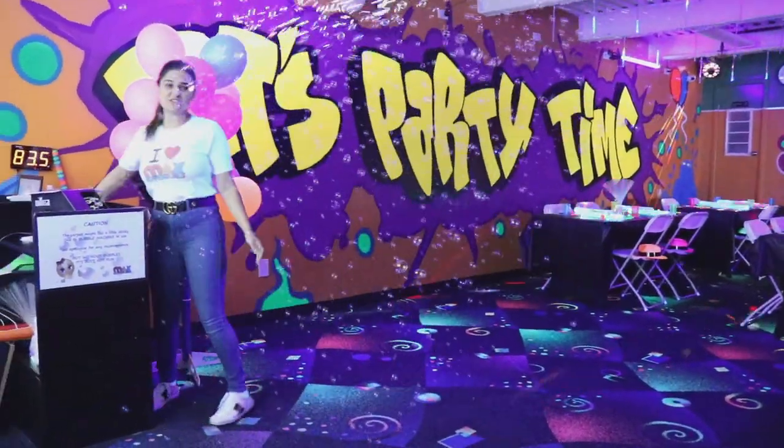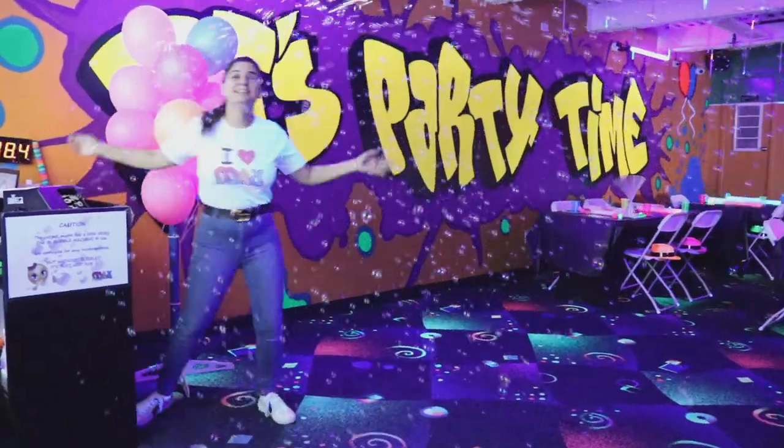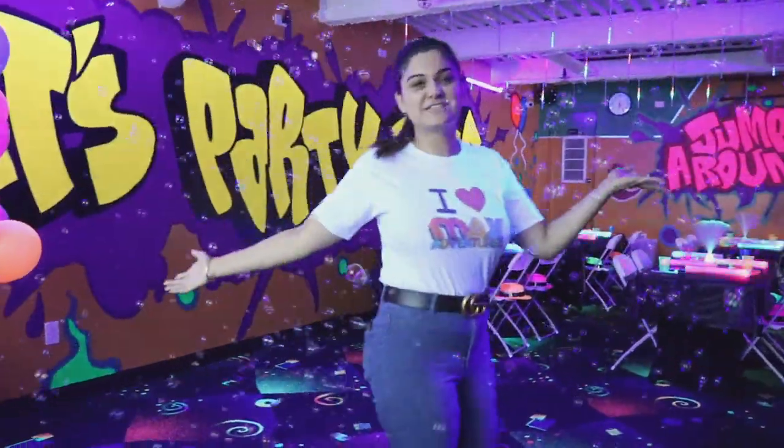Hi guys! Welcome to Next Adventures, our coolest party room. This is our awesome glow-in-the-dark disco team party.